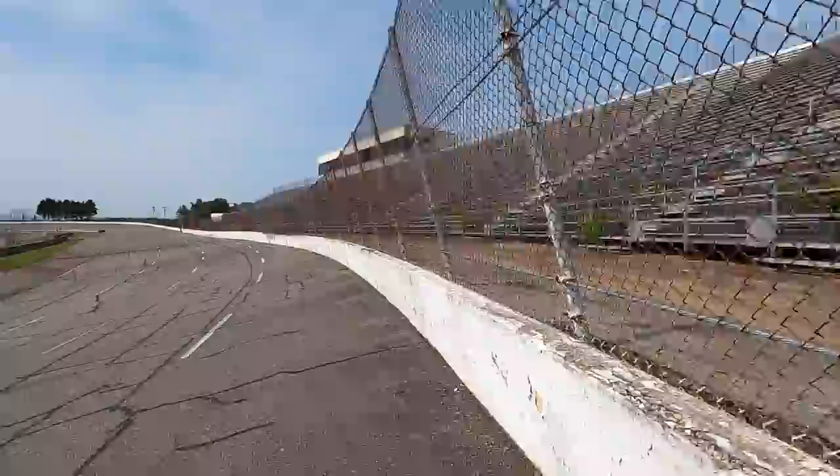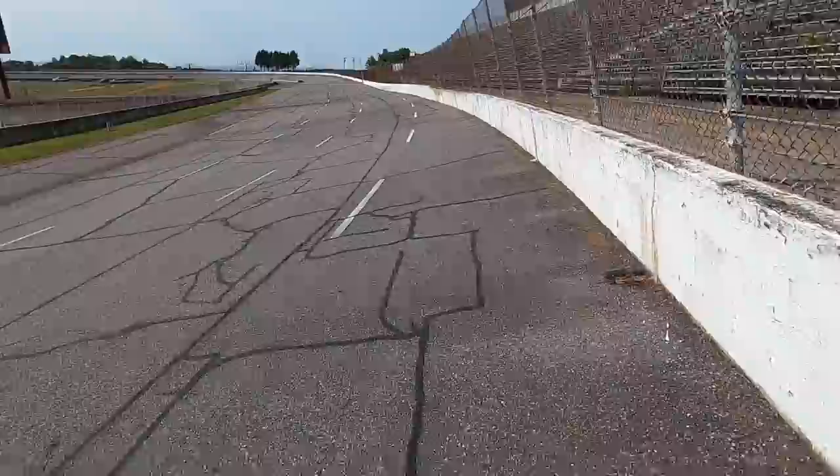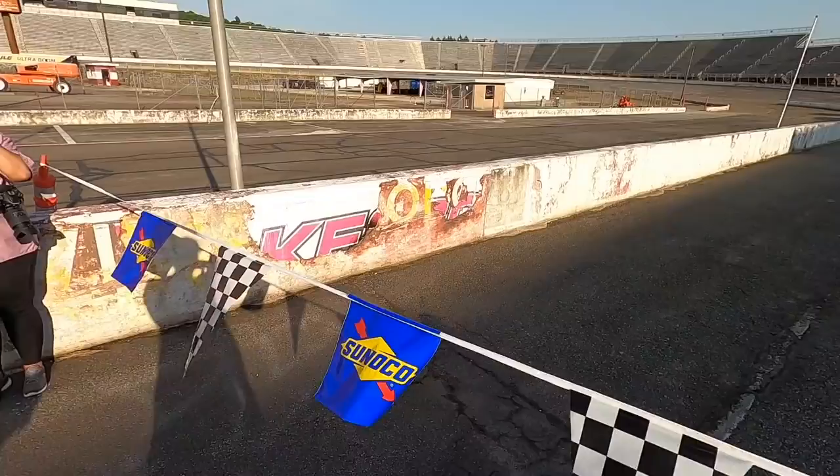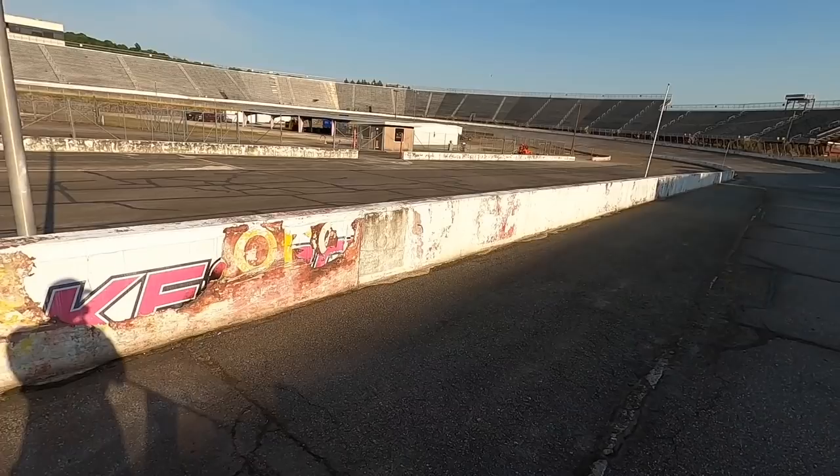I wish we could have walked around in here a year ago before they hogged everything out. This is not in terrible shape — the surface doesn't look any worse than Rockingham, maybe better even. Rockingham had some potholes. This is really not bad. That vinyl must be from when they ran the late model stuff here in like 2010 or 2011.